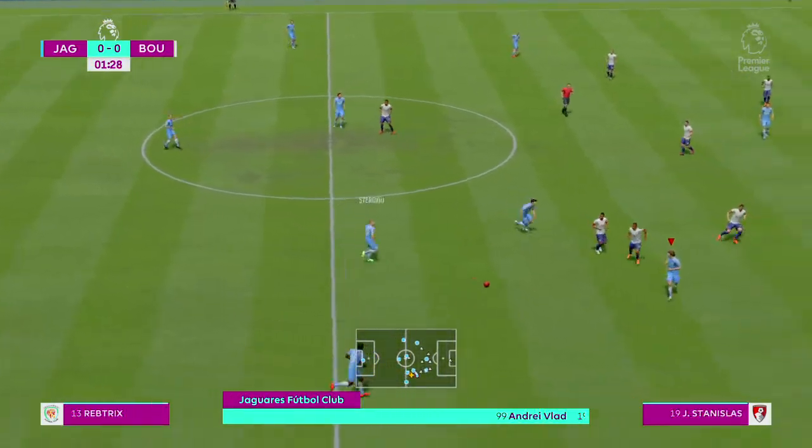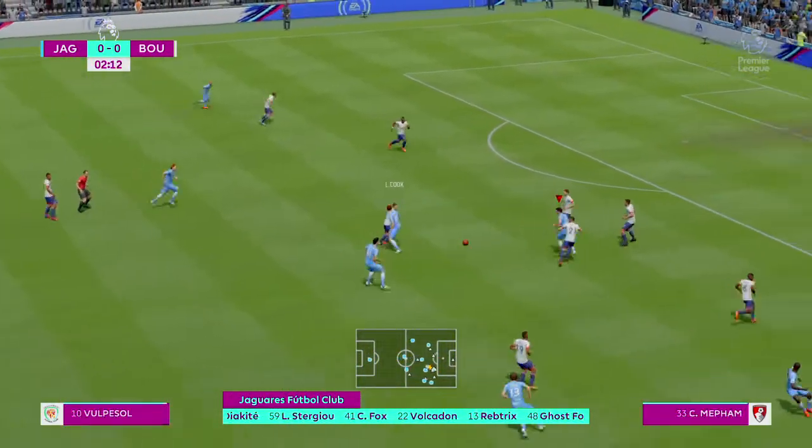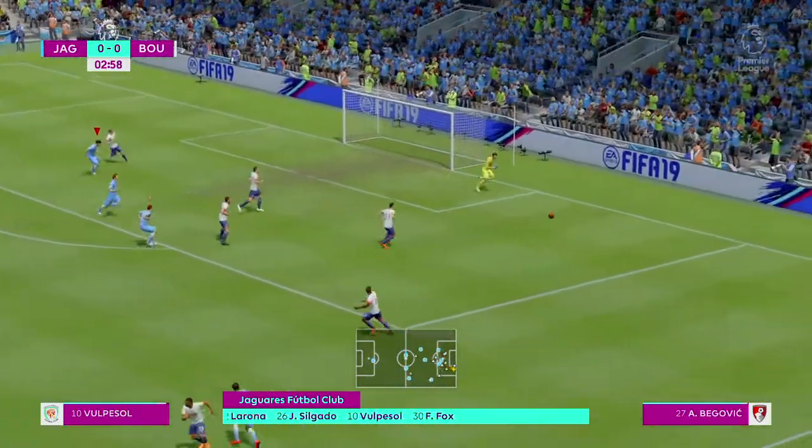Well, here is the team sheet for the home side. Probably one of the two front men will slip behind the other — and another shot. He's blocked the shot.